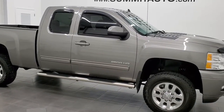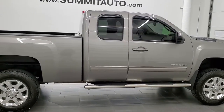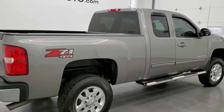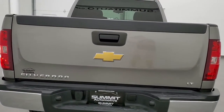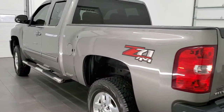This 2013 Chevy Silverado 2500 extended cab short box is stock number 12192Z. We are here at Summit Automotive in Fond du Lac, Wisconsin, your new and used heavy duty truck headquarters. This 2013 Chevy Silverado 2500 has the 6-liter V8 engine.